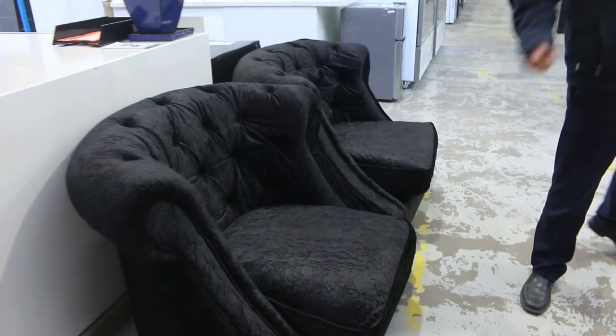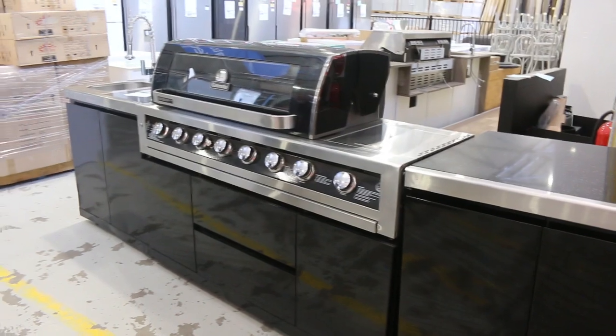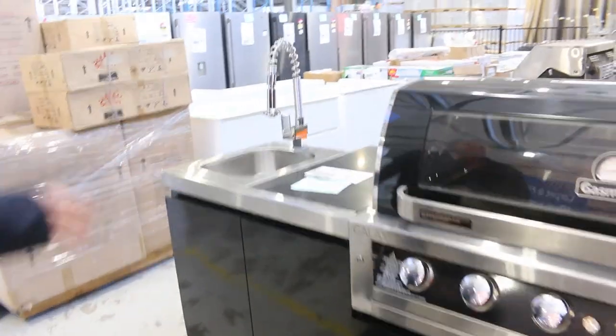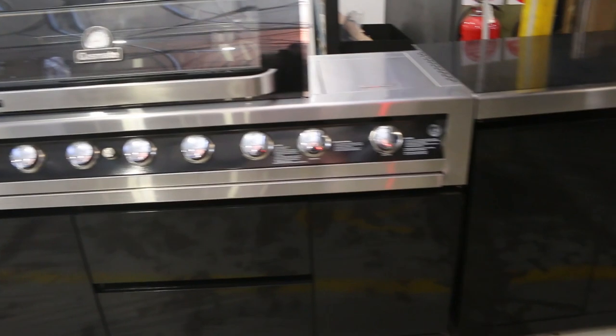Just over the other side, we've had the delivery of a great big Galaxy Gas Mate BBQ with the sink and stone top. Beautiful big six or seven burner with the side burner — beautiful unit there. That'll be good fun for somebody.